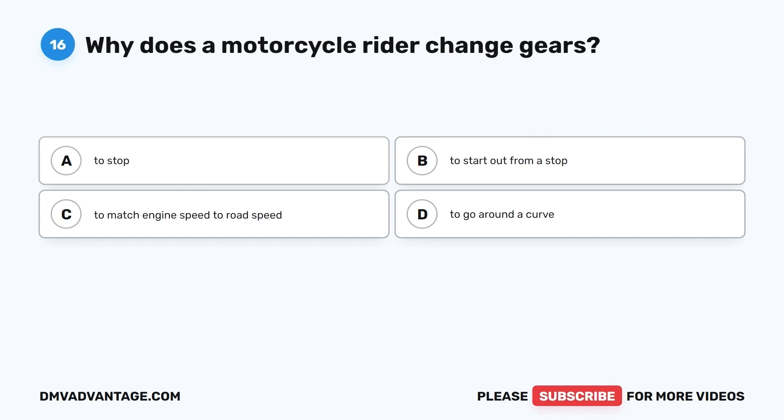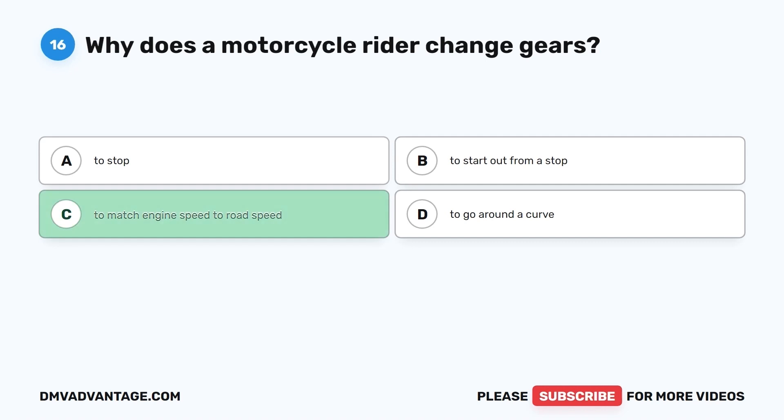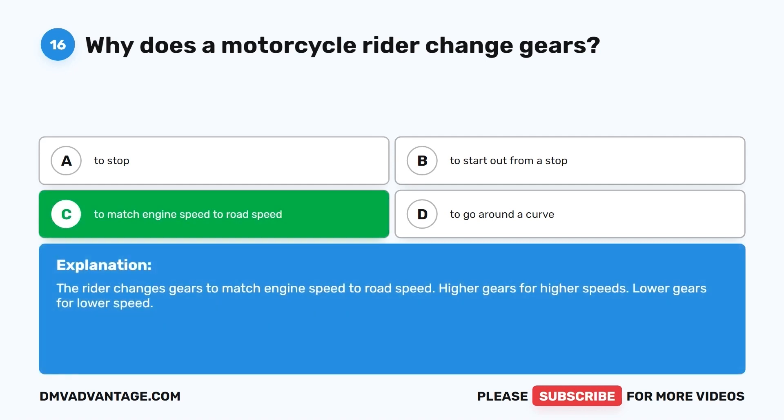Question 16. Why does a motorcycle rider change gears? A. To stop. B. To start out from a stop. C. To match engine speed to road speed. D. To go around a curve. The correct answer is C, to match engine speed to road speed. The rider changes gears to match engine speed to road speed. Higher gears for higher speeds, lower gears for lower speeds.